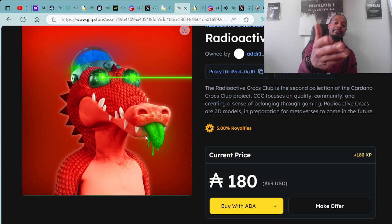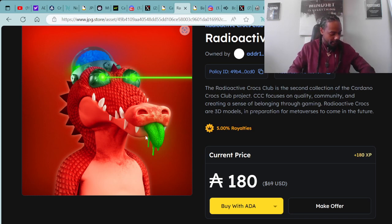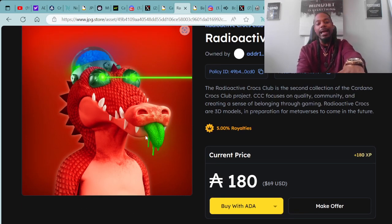You can also make an offer. I'm definitely digging this one — I want to pick one up with the laser beam eyes. This one is vibing out — green laser beam eyes with the drippy green tongue, got the brain on top of its head. Super dope stuff, that's the second collection under the Cardano Crocs Club.